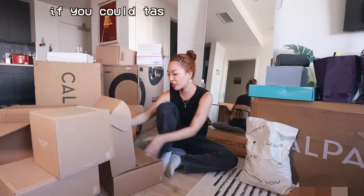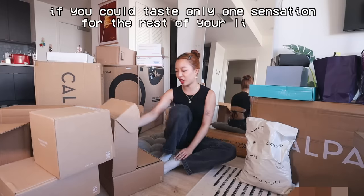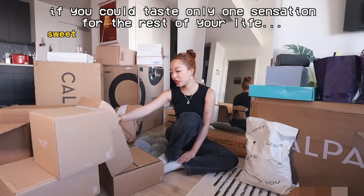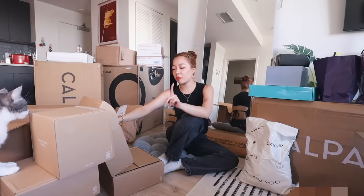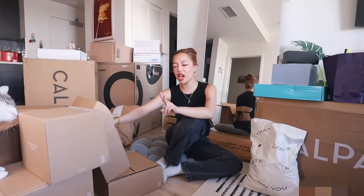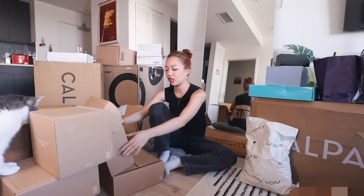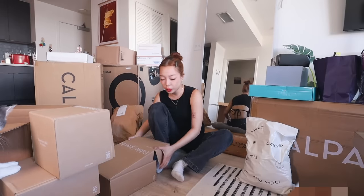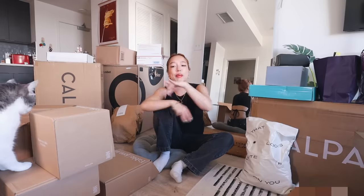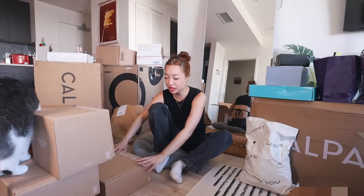It says: 'If you can taste only one sensation for the rest of your life, which would it be — sweet, salty, sour, bitter, or umami?' Definitely not bitter or sour. I love sour food, but I don't know if I want that for the rest of my life. I think salty. For me when I'm eating, I just love sweet and salty. If the main course is salty, I gotta have something on the side that's sweet.